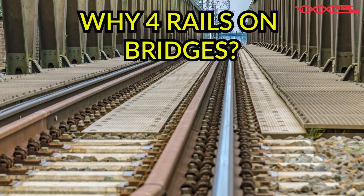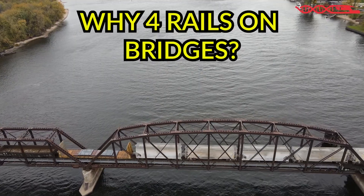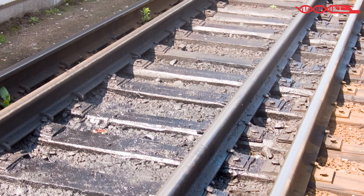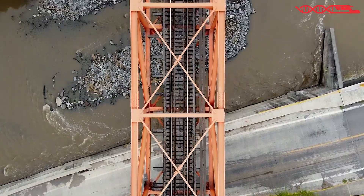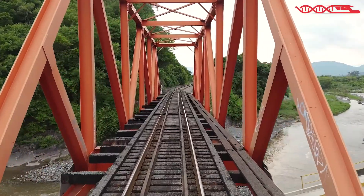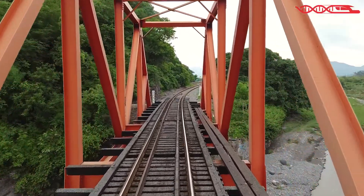Have you ever noticed that there are usually four rails on bridges? Do you know what is the reason behind this? Before, I would like to clarify first that I do not mean dual gauge, which exists in some countries — this doesn't have to do anything with that. Instead, I will talk about one unusual thing that I wondered about a few years back: why do railway tracks have four rails on bridges?